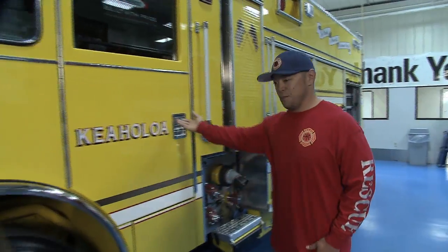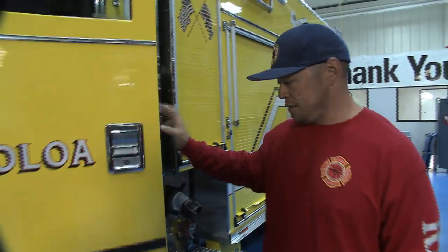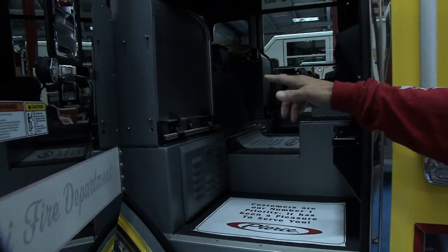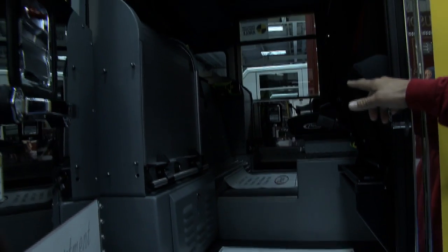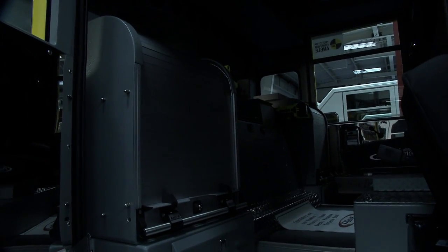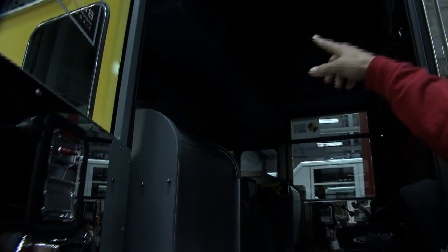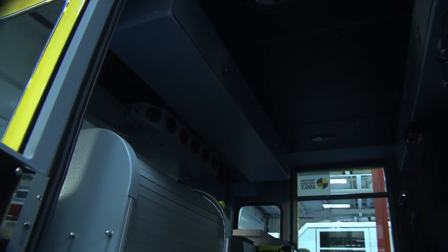Moving to the back — same with the back steps here with the cab power steps. Looking on the inside of our truck, we do run EMS calls, so we have our EMS compartments on the inside and then we have a lot of EMS storage or additional storage on the overheads in front and on the rear of the cab wall.